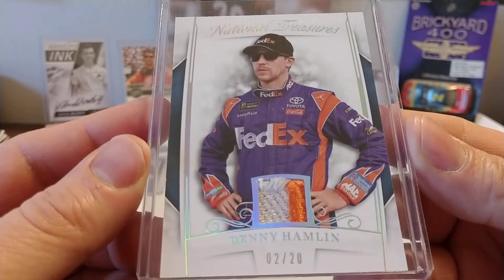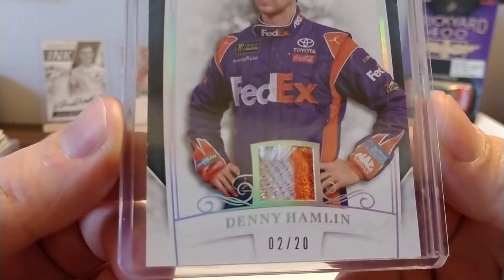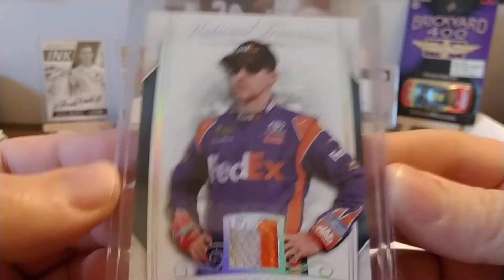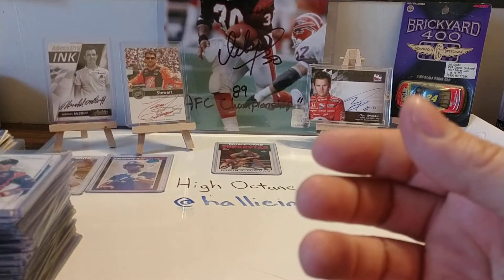Got a real nice Denny Hamlin National Treasures relic card — there you see some stitching, some orange and white of the FedEx. So that's a really nice card, numbered 2 out of 20. I believe this came in a lot on eBay, because I don't recall pulling that one.